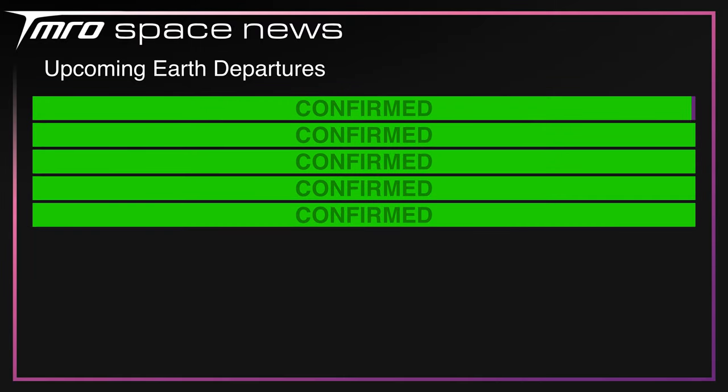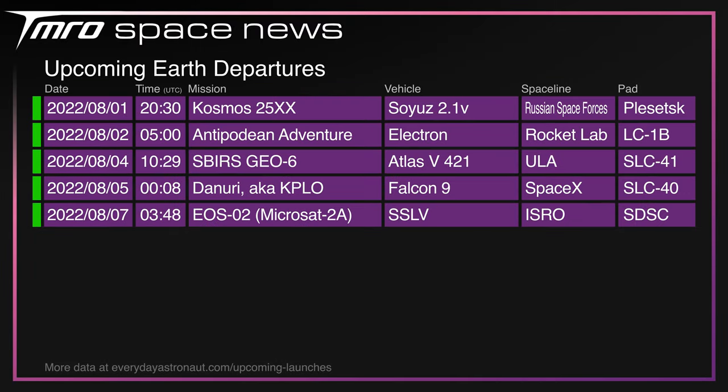It's a busy week coming up: a Russian government payload on a Soyuz 2.1V from Plesetsk; Antipodean Adventure on an Electron from Mahia scheduled on Tuesday; SBIRS Geo-6 on an Atlas V on Thursday; the Korean Pathfinder Lunar Orbiter launching on a Falcon 9 also on Thursday; and EOS-02 on an SSLV from the Satish Dhawan Space Center in India.